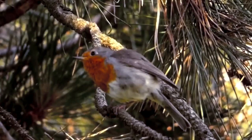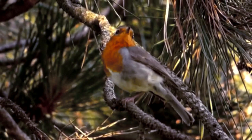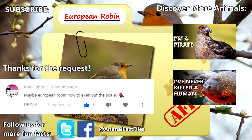The good news, however, is their populations are increasing. For more facts on European robins, check out the links in the description. Thank you to Mad Hatter for today's request. Give a thumbs up if you learned something new today, and thank you for watching Animal Fact Files.